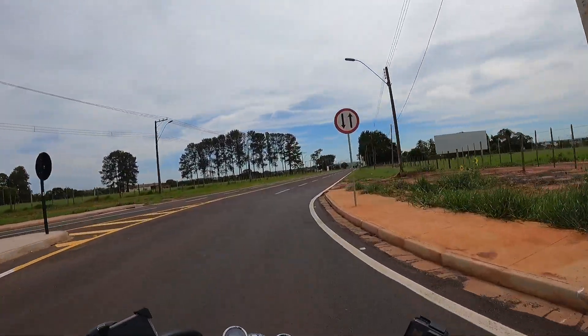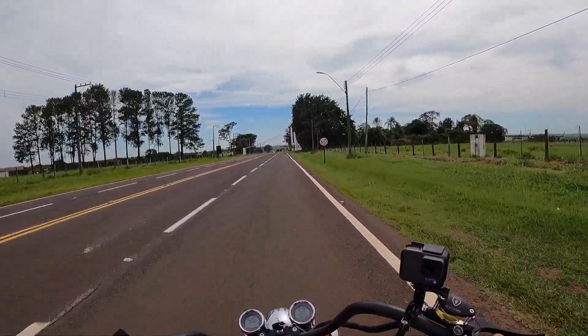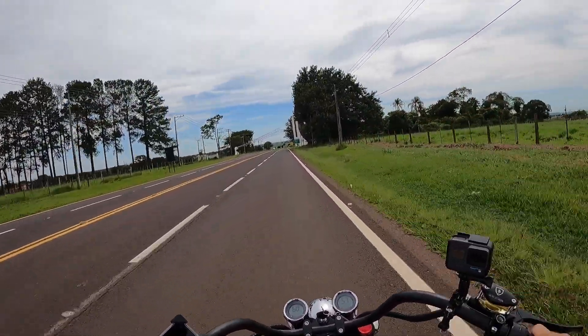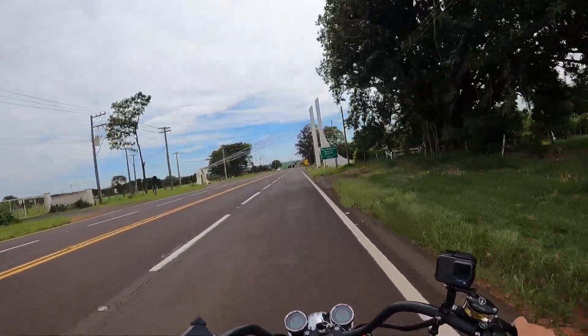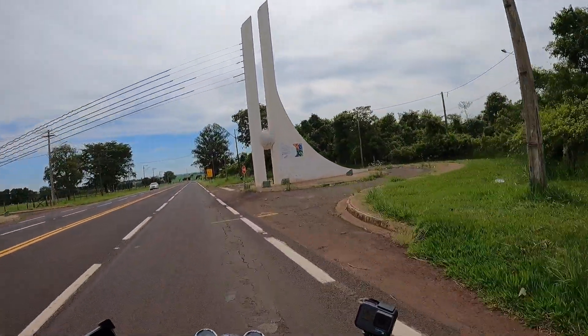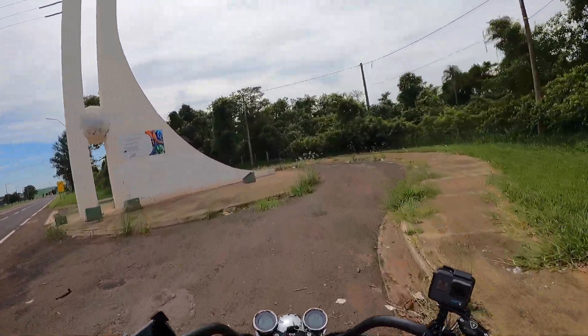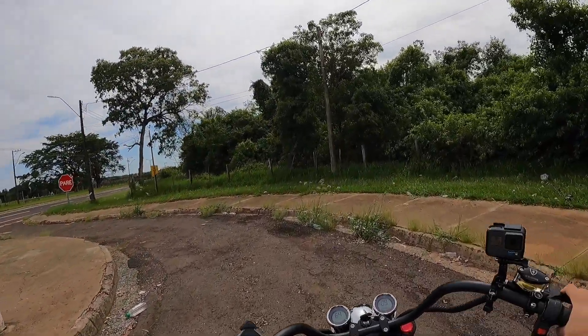Everyone is looking at it — it's impressive. When you're riding on the road, we're going to stop here in a place to be able to film. I'm even passing the spot here. It's here — we're going to be able to film here. It's very comfortable.